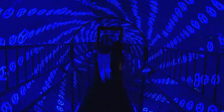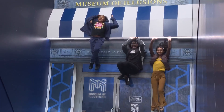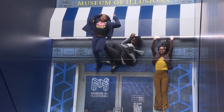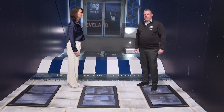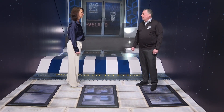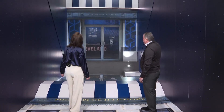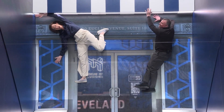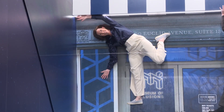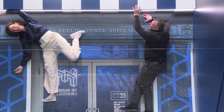How about trying to keep your balance in the vortex tunnel? Oh, my brain is not liking this. And some illusions are made just for Cleveland. This is our building illusion — one of two installations that are specifically Cleveland-branded here at the Museum. The way this illusion works, we actually have two mirrors, and if done properly, it makes us look like we're climbing or hanging off the side of a Cleveland building.